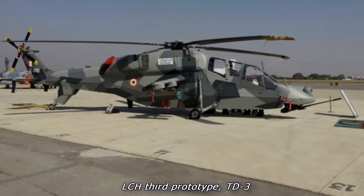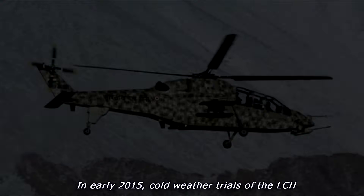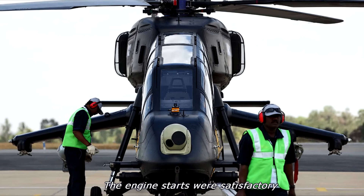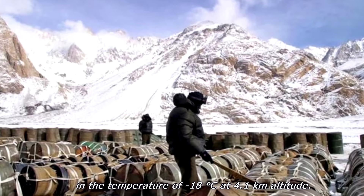LCH third prototype TD-3 made its successful maiden flight on 12 November 2014. In early 2015, cold weather trials of the LCH were carried out at Air Force Station Leh. The engine starts were satisfactory at a temperature of minus 18 degrees Celsius at 4.1 kilometres altitude.